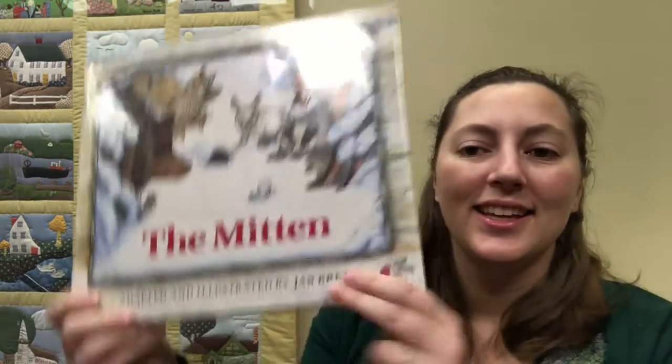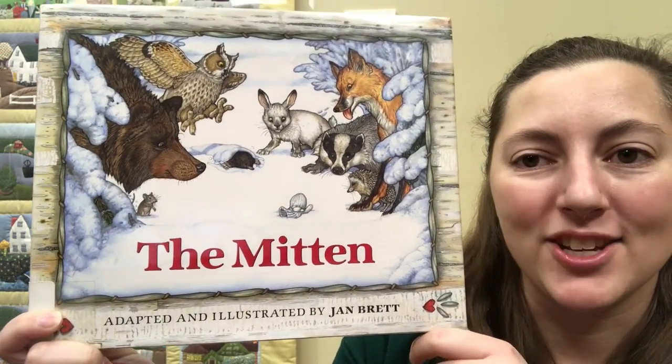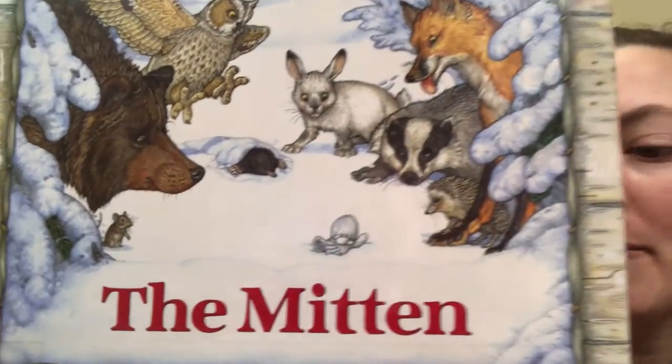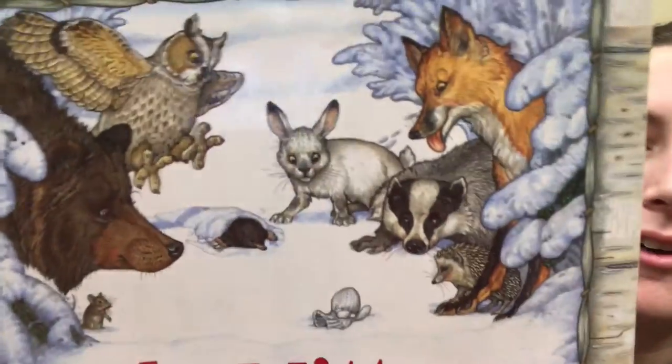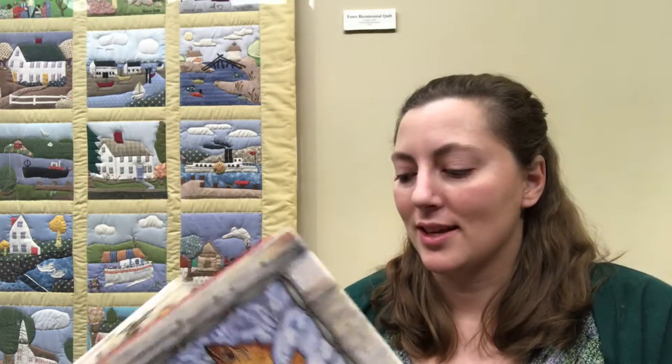Hi! This week we're going to be reading The Mitten. This version is adapted and illustrated by Jan Brett. What winter animals do you see on the cover here? This is published by GP Putnam and Sons.